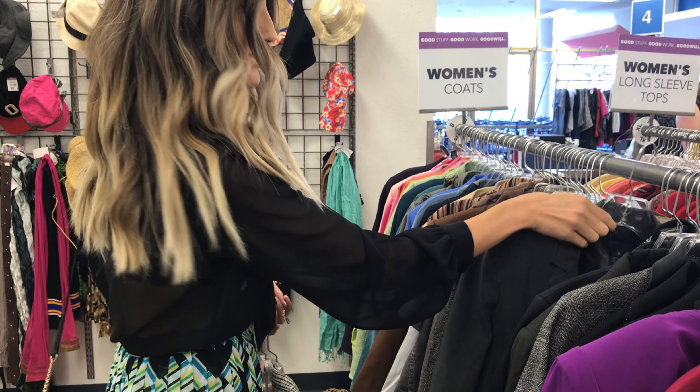I always like to keep my options open. There's nothing wrong with putting things in your cart and then putting them back. If there's ever anything you're debating, it might not be in the rack when you come back to it, so just put it in your cart and save it aside. You can always try it on and put it back when you're done. Don't feel bad about stacking up your cart.